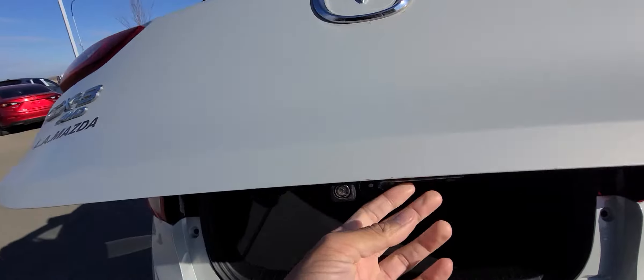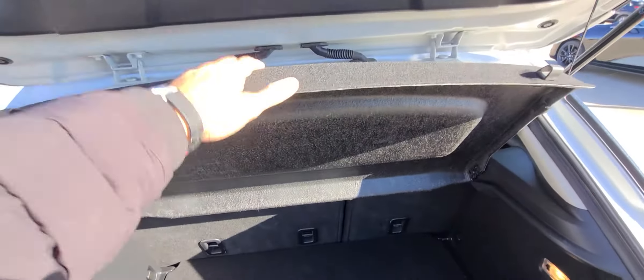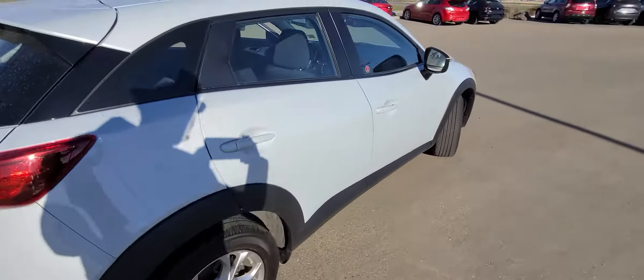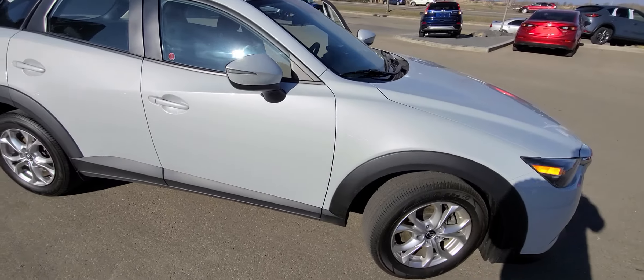You get a backup camera right there and a lot of space with the privacy cover. Open it up and you get even more space. Check out this side — it's nice and clean looking. There are no dents or scratches on this car; it's literally mint, one of a kind.